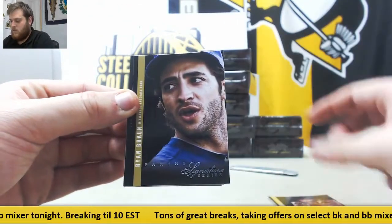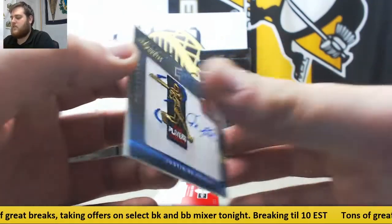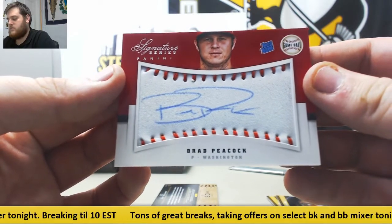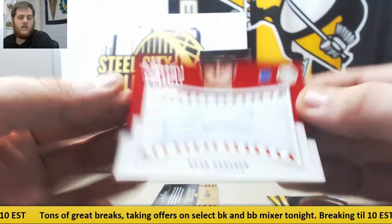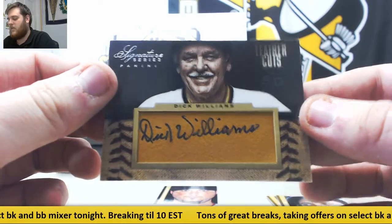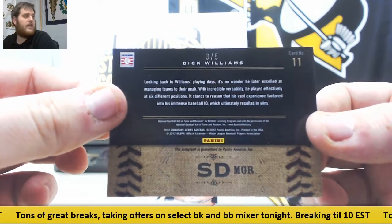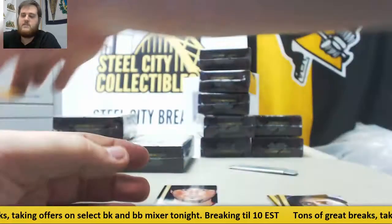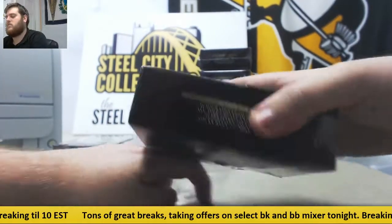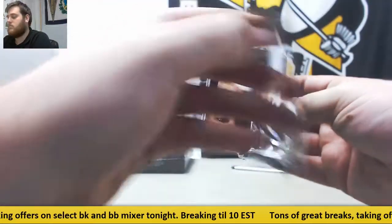Big Papi, Ryan Braun. Justin DeFratis for Philadelphia. Out of $2.99, Brad Peacock, rated rookie game ball SIGs. Dick Williams leather cut SIG right there — that's got to be low numbered. 3 of 5. Nice low-numbered cut SIG. And Josh Beckett.